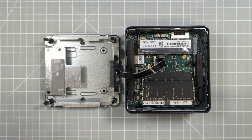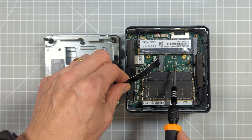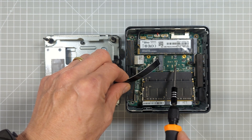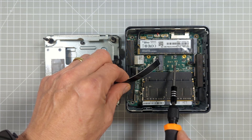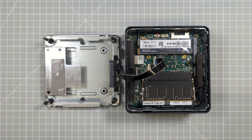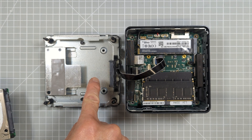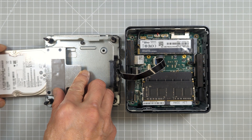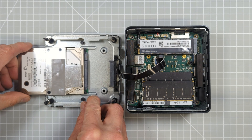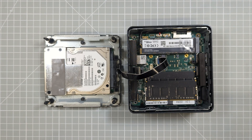There is a second M.2 slot — a 2242 slot using a slightly smaller card — but this only has the SATA interface for up to one terabyte of SSD storage. The third hard drive slot is a standard SATA connector mounted in the base of the unit, where you can slot in a further two terabytes of storage using a 2.5 inch SSD drive.